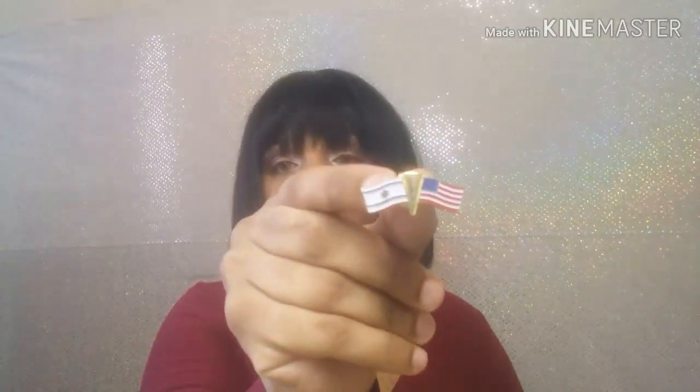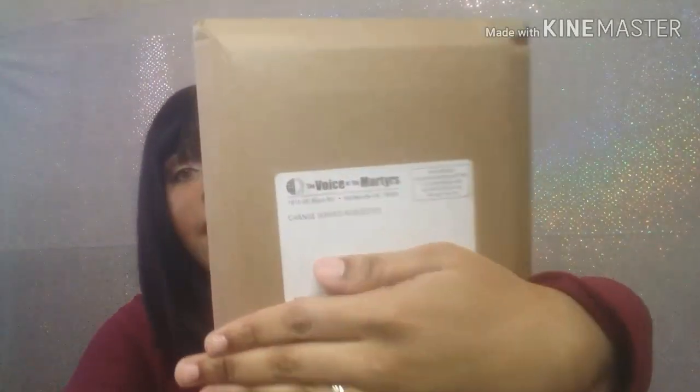Another thing I got was from Christians Unite for Israel. It comes in this little pack, it has a little pen. It's so cute. Moving on, it's called the Voice of the Martyrs, and then it's a book. You got this little card, then it's 'Hearts of Fire.'